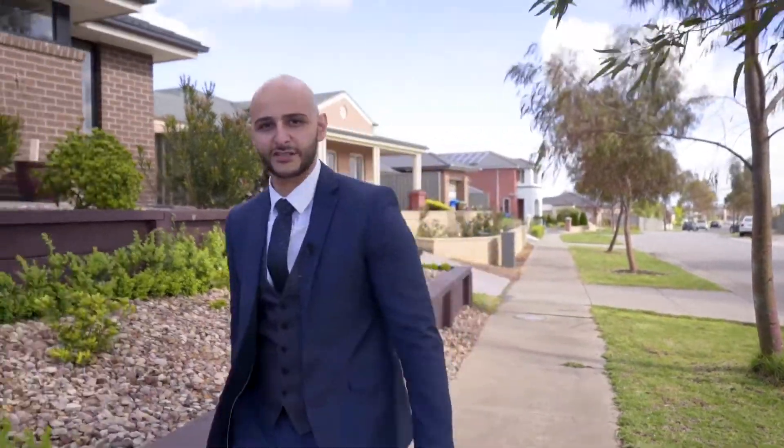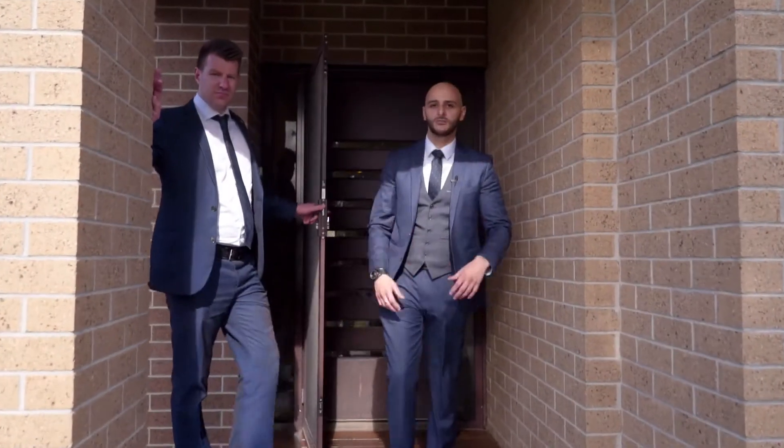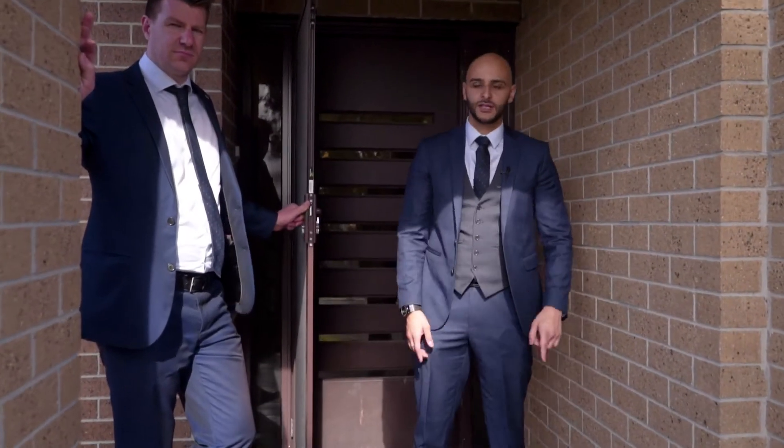Located right in the heart of the Hunt Club Estates is this amazing home at 18 Monmouth Road. That property is guaranteed to turn your world upside down.